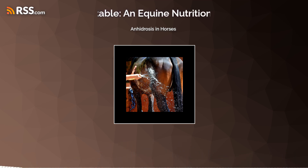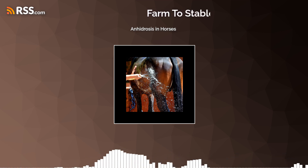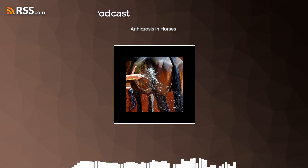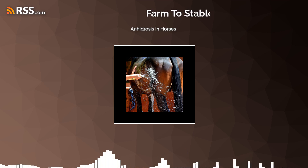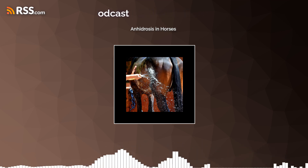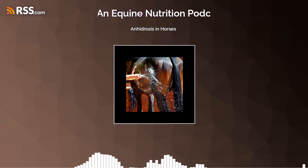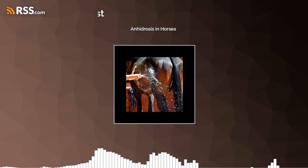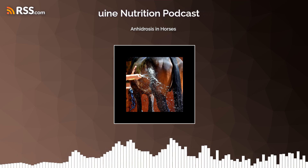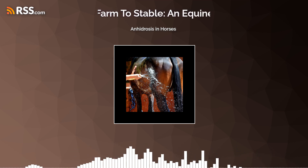Unfortunately, there is no magic cure we know of yet — via diet, via medical treatment, via anything. But there are some things you can do to help manage a horse that has trouble sweating or managing body temperature in hotter climates. How each horse responds is, of course, individual, and you have to do a little trial and error, working with your veterinarian and your nutritionist to make sure everything is in balance. Welcome back to Farm to Stable. If you have topics you'd like to hear about or questions, please reach out to equinenutritionphd@yahoo.com. Thank you for listening and I look forward to more episodes coming soon.